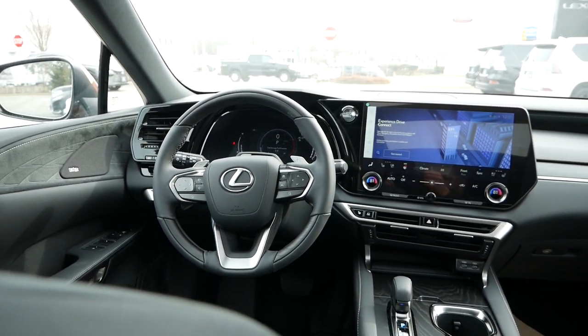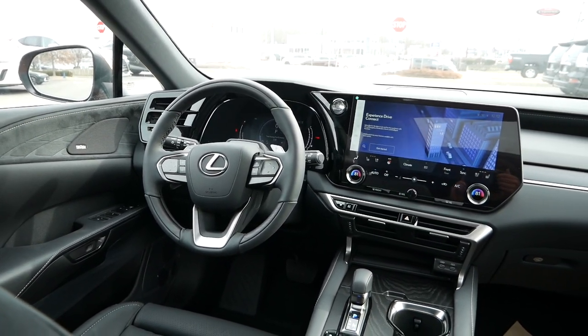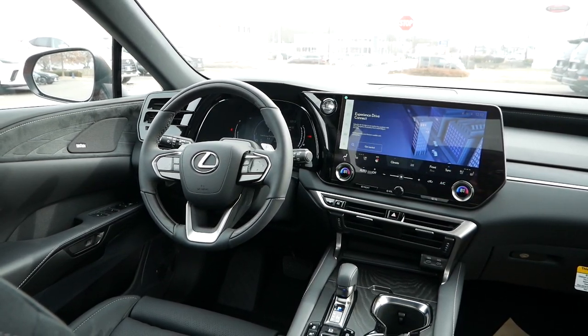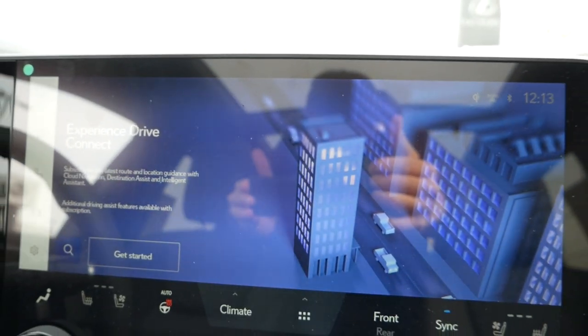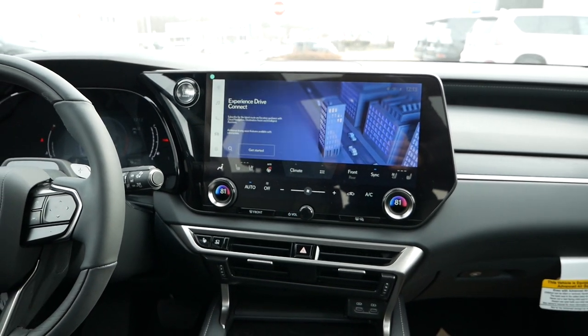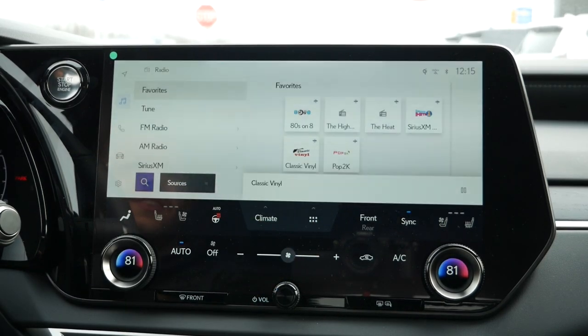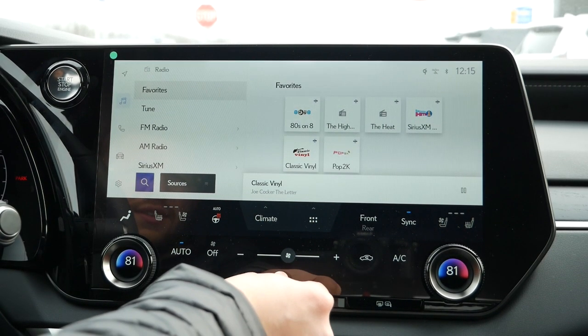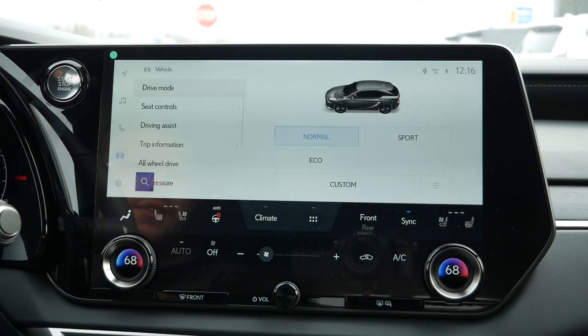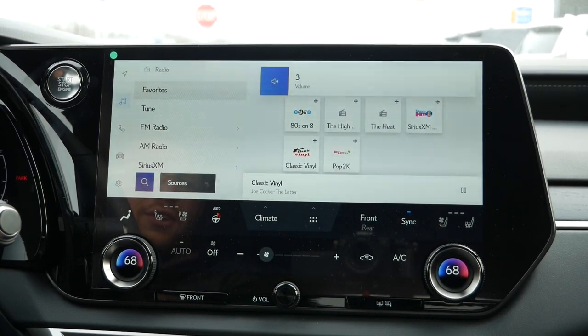Where Lexus has notoriously been behind competitors is with their technology, although some enthusiasts and brand loyalists have always been fond of the instrument cluster that combines both digital and analog seamlessly. But the 2023 RX has addressed the weak points, starting with the all-new 14-inch touchscreen, which is quickly being found in numerous Toyota and Lexus products, including the BZ4X and Subaru Solterra. This user interface is rather easy to use, with quick access icons mounted on the left side of the screen.